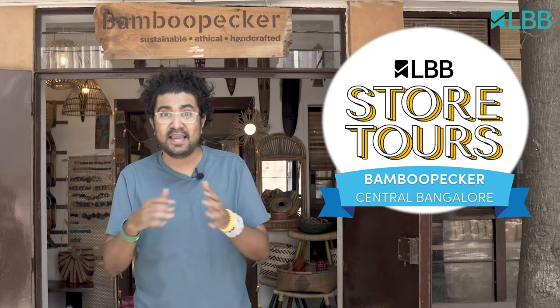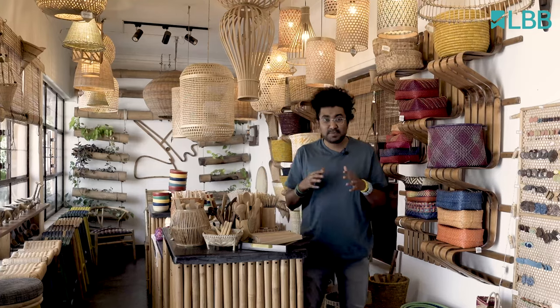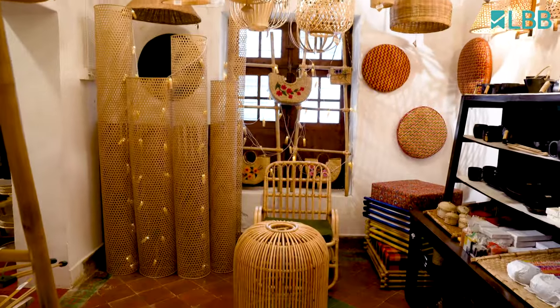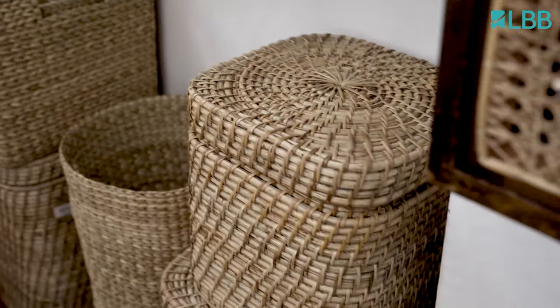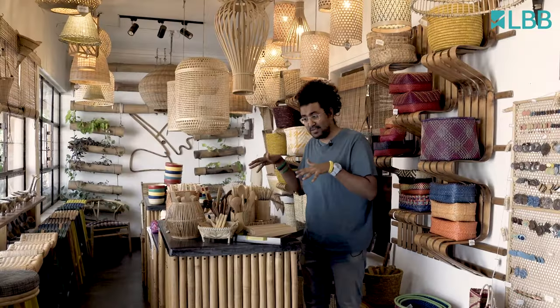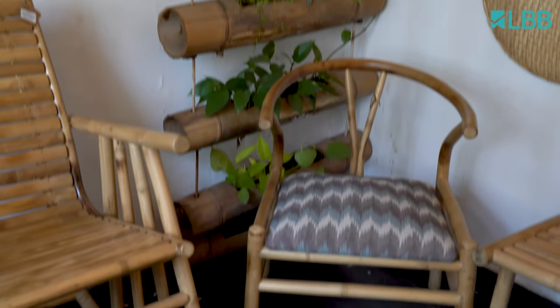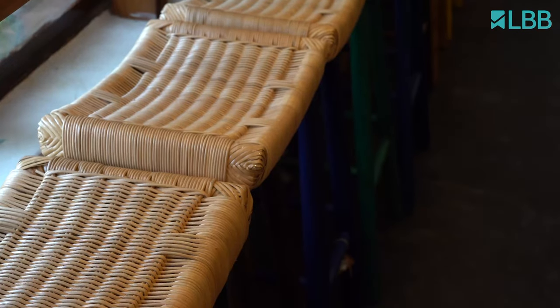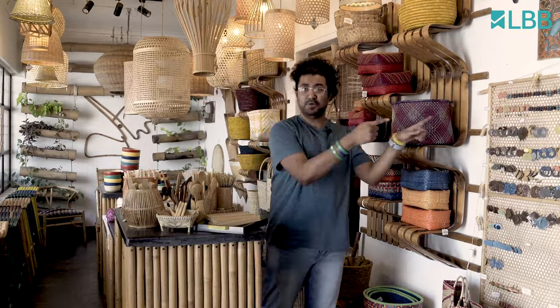Bamboo Pekka is a home decor studio located bang in the middle of the city. The studio is spread across several rooms stocked with everything from lighting to tableware to furniture and storage options. You've got planters right at the end over there, ladles, bamboo toothbrush, really cute baskets, bar stools. I can't wait to show you the rest of the room, so let's go.